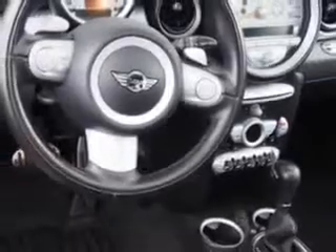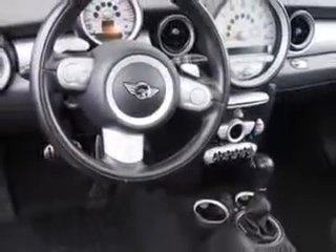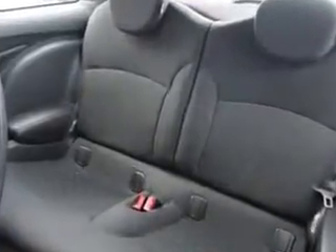And much more. Enjoy the drive and have peace of mind in this 09 Mini Cooper. See us at Parkway Toyota today.